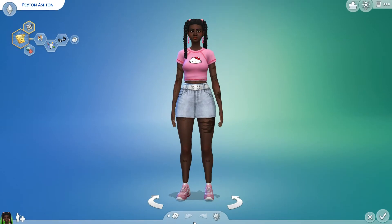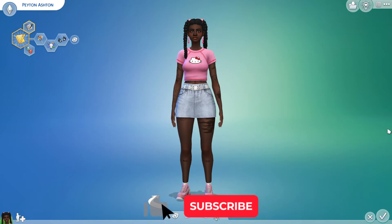Hi guys, it's Clumsy Sims, welcome back to my channel and welcome back to a brand new video. In today's video I want to show you the CC items that I liked the most in 2021. Before I start, don't forget to subscribe to my channel if you like content like this, you can also like this video, and if you have a question or opinion leave that down below in the comment section.